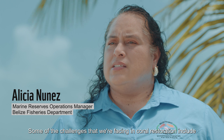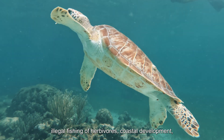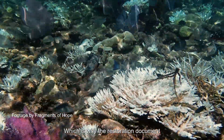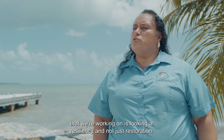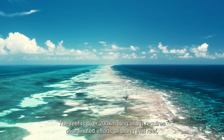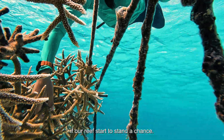Some of the challenges that we're facing in coral restoration include illegal fishing of herbivores, coastal development, and of course the impacts of climate change such as coral bleaching, which is why the restoration document that we're working on is looking at resiliency and not just restoration. The reef is over 200 kilometers long and it requires coordinated efforts all along that reef before our reefs are to stand a chance.